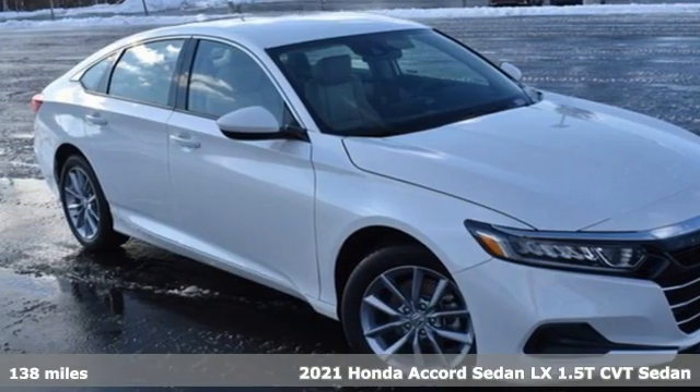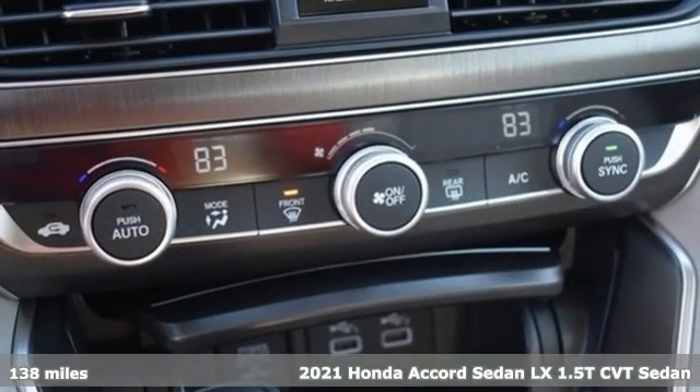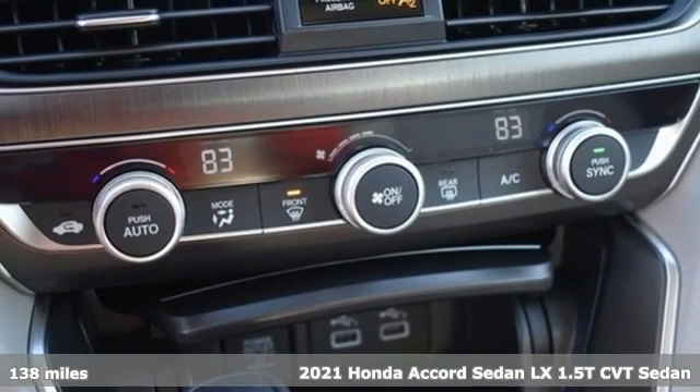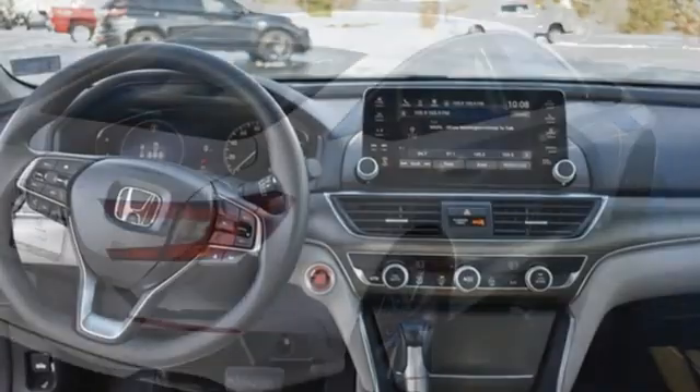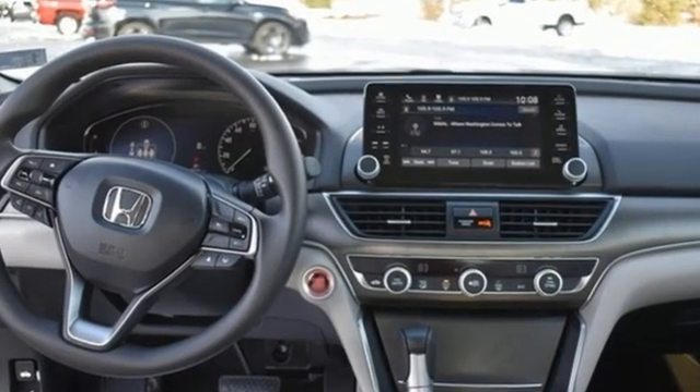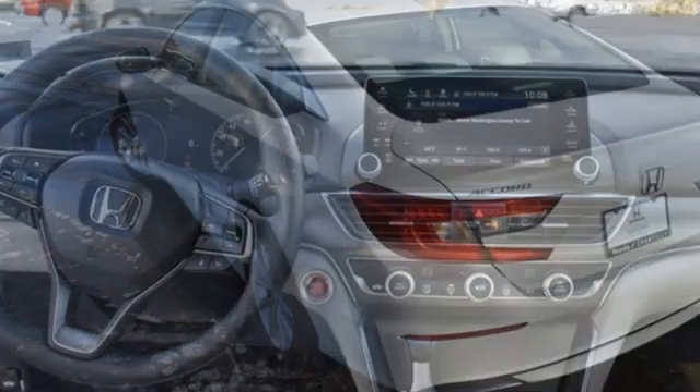Here's a 2021 Honda Accord sedan. Honda's flagship car isn't just a vehicle, it's a legacy. It's well equipped with the features you need: streaming audio, wireless phone connectivity, dual zone climate control, and push button start.